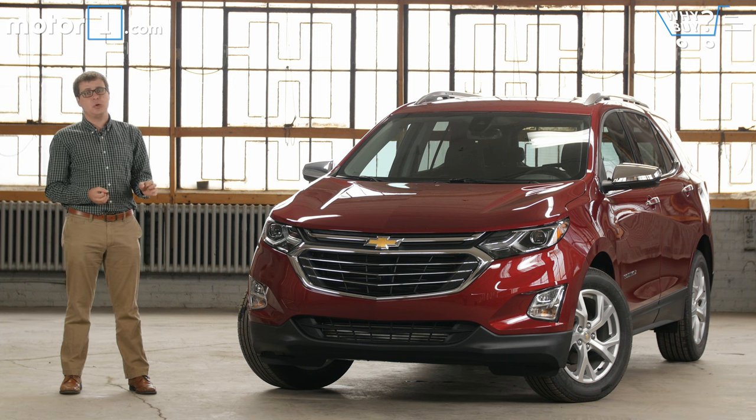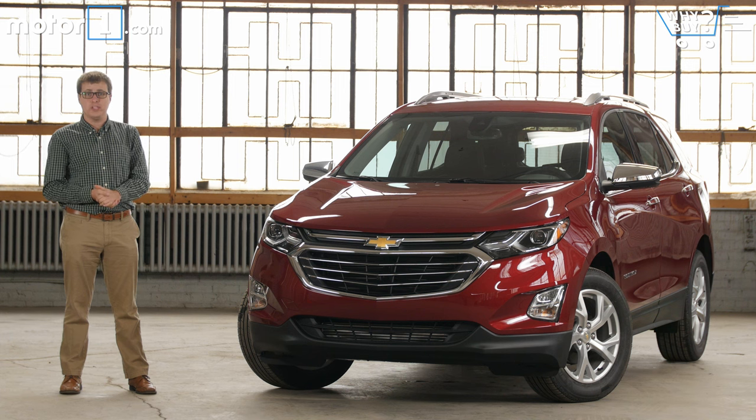The new 2018 models got a new look, a new interior, it's significantly lighter than before, and it's got new turbocharged engines. Is that going to be enough for success in this increasingly competitive segment?